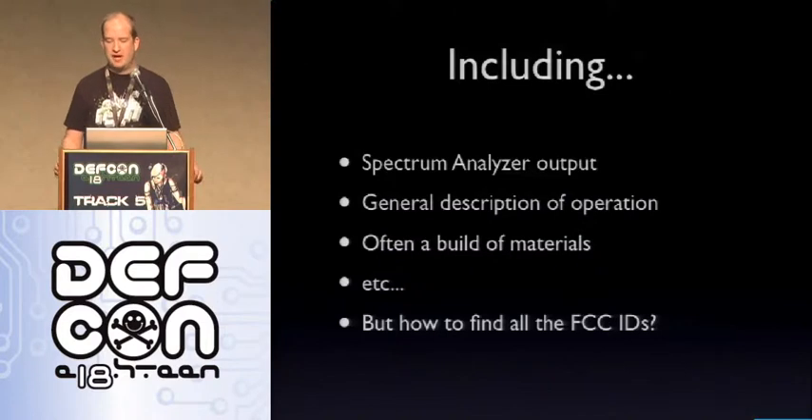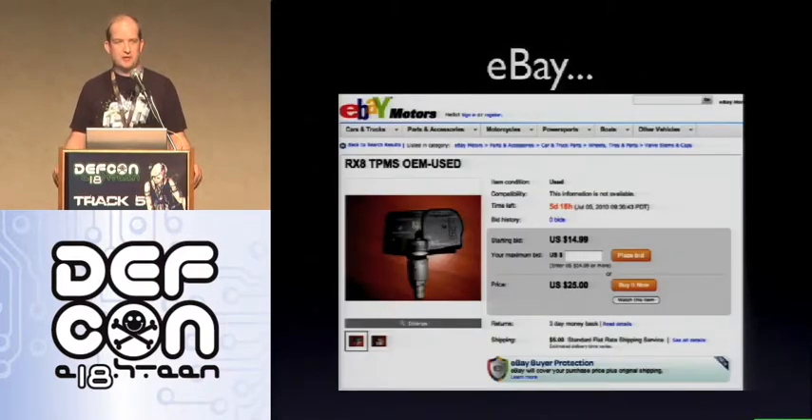The next question is how do you find all the FCC IDs? The easiest way I found was eBay. Typing in the model of car you're interested in and 'TPMS' will usually return pictures of the TPMS sensor — and by the way, if you do need TPMS sensors, this is usually the cheapest way to get them, much cheaper than going to the dealer and paying $400 to $1,000. The nice thing is that the pictures usually include the FCC ID on the device. So if you want to know what a Nissan 350Z uses, just type in 'TPMS 350Z,' get back some images, look it up in the FCC database, and you have a pretty good idea of how that TPMS works.